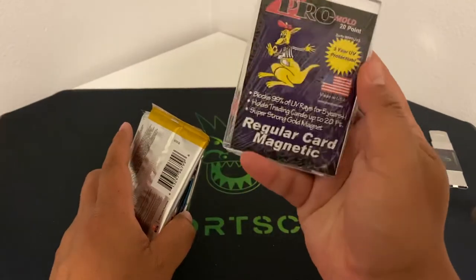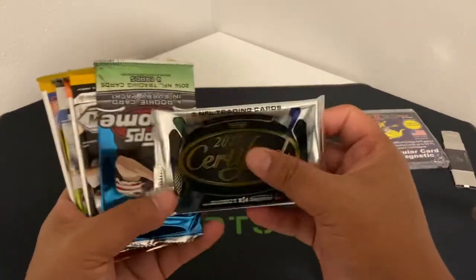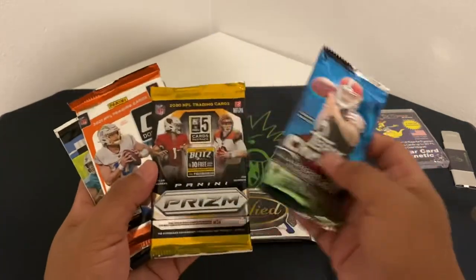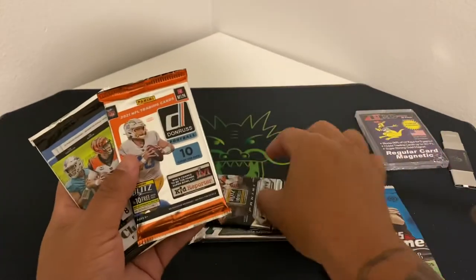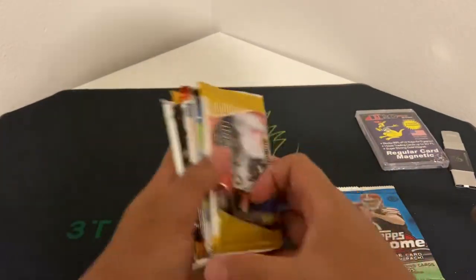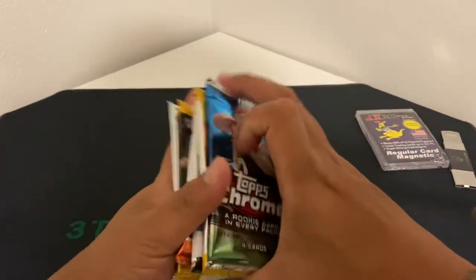One touch — was that 20 point? Hopefully we get to use that tonight. So we got Certified, there's a little Pick Tops Pro 14, as always Prism. Just open a couple boxes and then Don Ross, Chronicles, and Legacy — probably go in that order. Like these three last. Let's get to ripping.